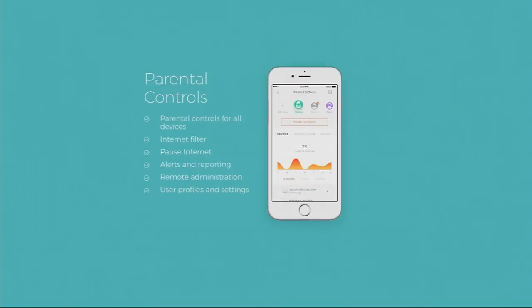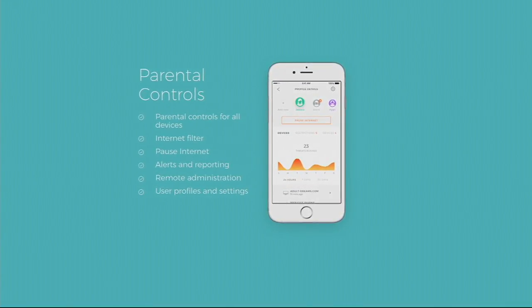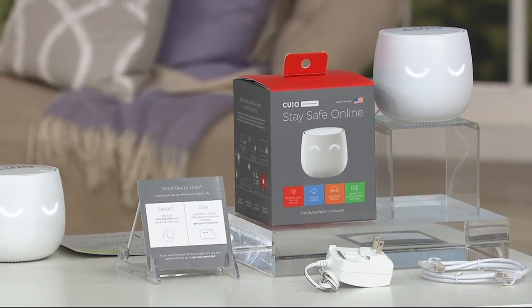It also allows you to protect your kids. One of my favorite features is parental controls. When you have kids, they'll spend too much time on Facebook, Snapchat, or social media streaming. With one tap, one button, you can pause their access to any of those.